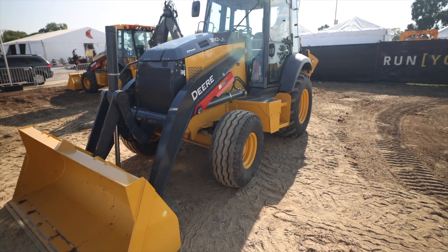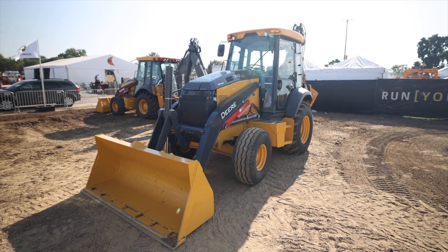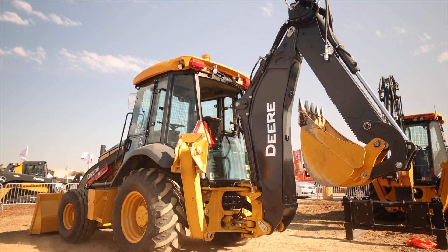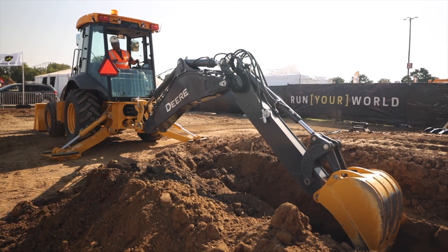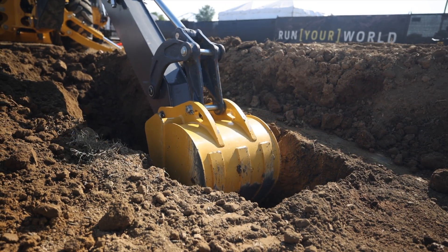That's Deere's 100 horsepower model with 14.1 feet of digging depth. Deere says that this battery powered 310X has been developed to match the diesel burning 310L spec for spec, including that machine's 9,300 pound feet of bucket breakout and 28 gallons per minute of hydraulic flow.